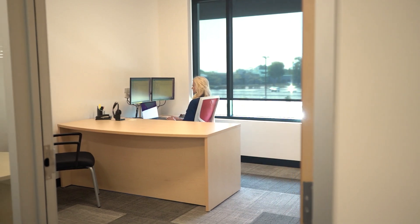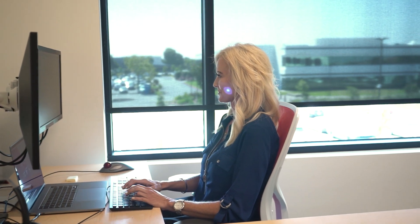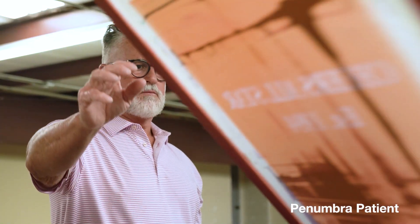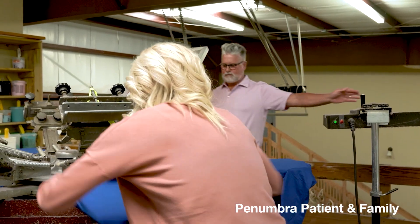Our coils are designed to be minimally invasive such that oftentimes the recovery time is shorter compared to conventional treatment options. I decided to come to Penumbra because it is such an innovative company making game-changing devices within this industry. I also saw the opportunity to benefit so many more patients and their families, and to provide support, education, and the recovery programs that they need.